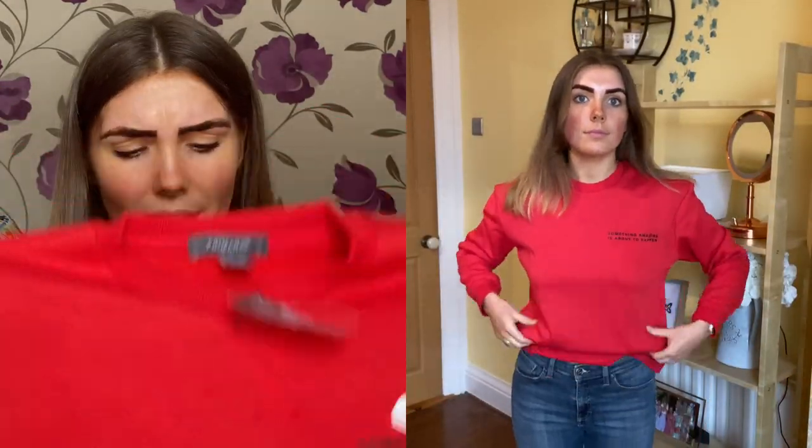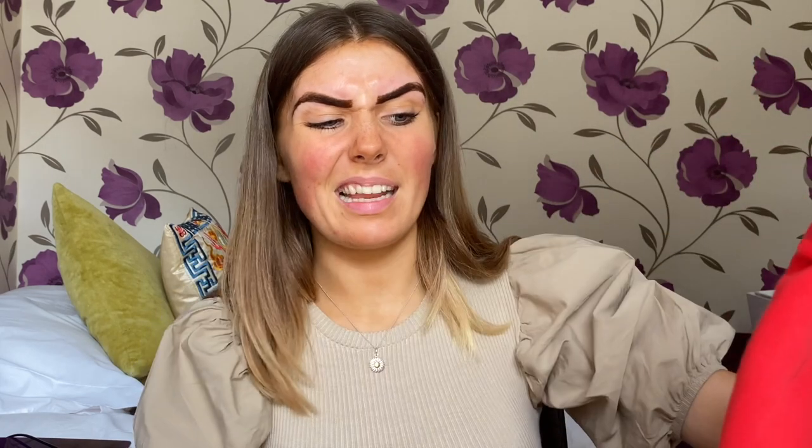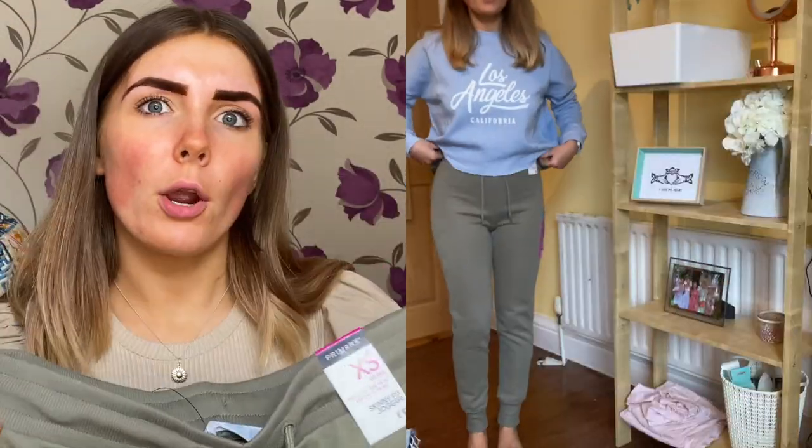Then I got this red sweatshirt that says 'Something Amazing is About to Happen' and it was £5. I got it in a double extra small and it's actually quite long. I've noticed the arm has ripped, so I think I might return that. My friend told me that if the tag at the bottom is ripped off it means it's a return item - so I'm wondering if it was returned because the arm was already ripped.